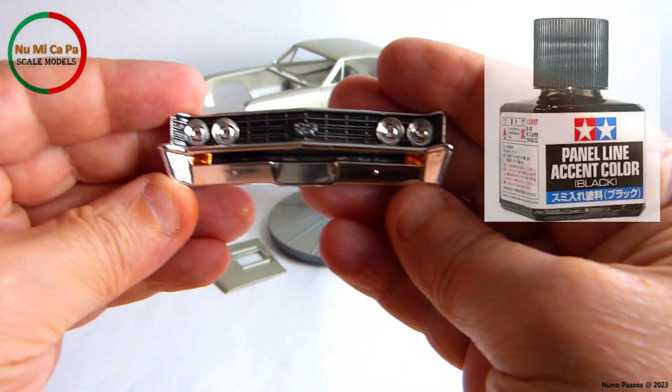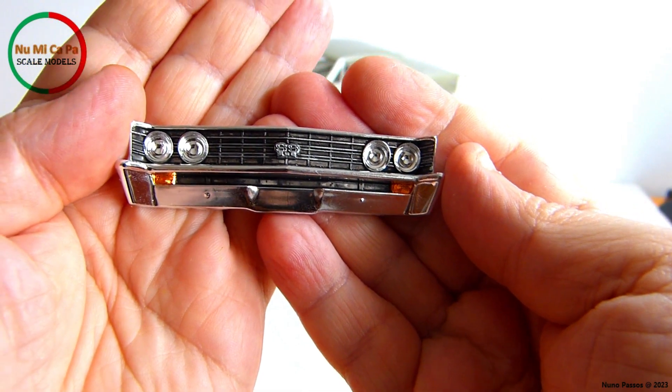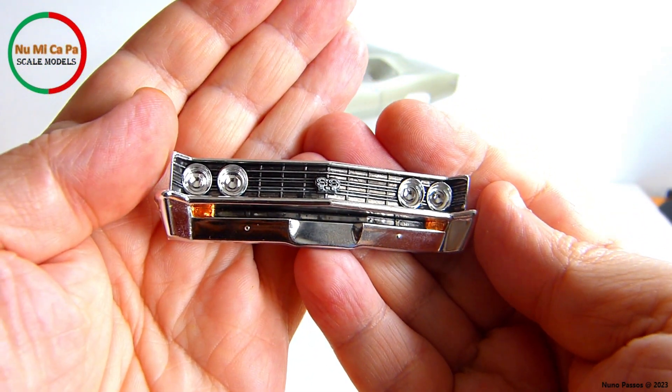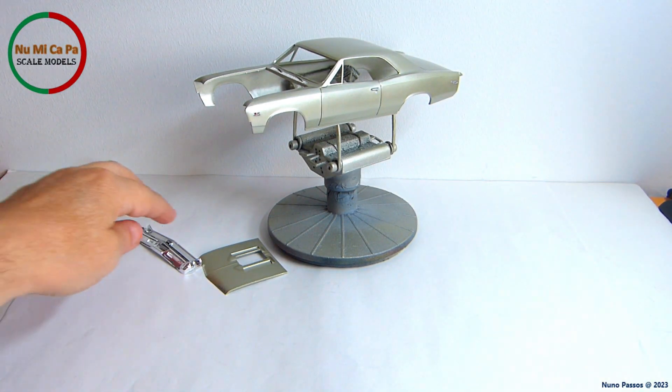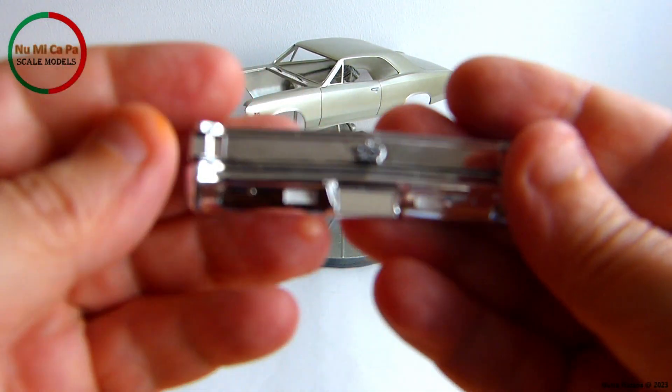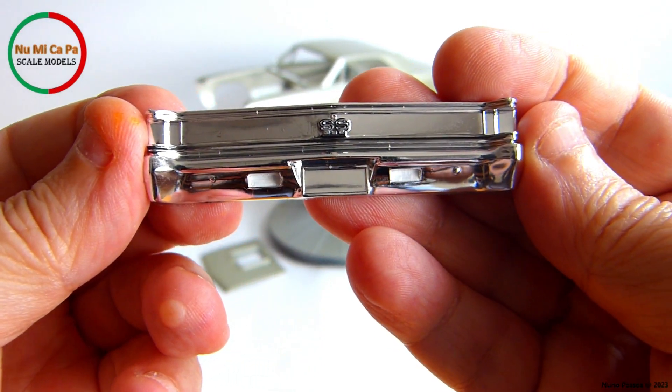The front grill was washed with Tamiya Panel Line Accent Color Black, and the turn signal lights were painted clear orange with a permanent marker pen. On the rear bumper, I painted white the rear lights with a gel pen.